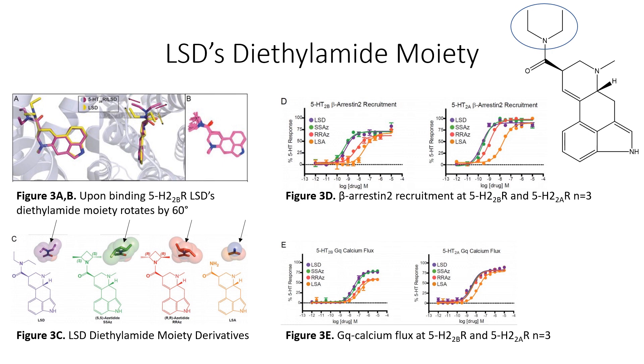There are other cellular signaling pathways we can measure, including GQ-calcium flux, which shows a very similar result — both LSD and SSAZ having similar activity, with RRAZ and LSA showing a drop-off. We can measure which pathway is preferentially preferred in something called bias agonism or functional selectivity. Because these compounds produce stronger effects at lower doses in beta-arrestin-2 recruitment compared to GQ-calcium flux, we say they are beta-arrestin biased, or display functional selectivity towards beta-arrestin.